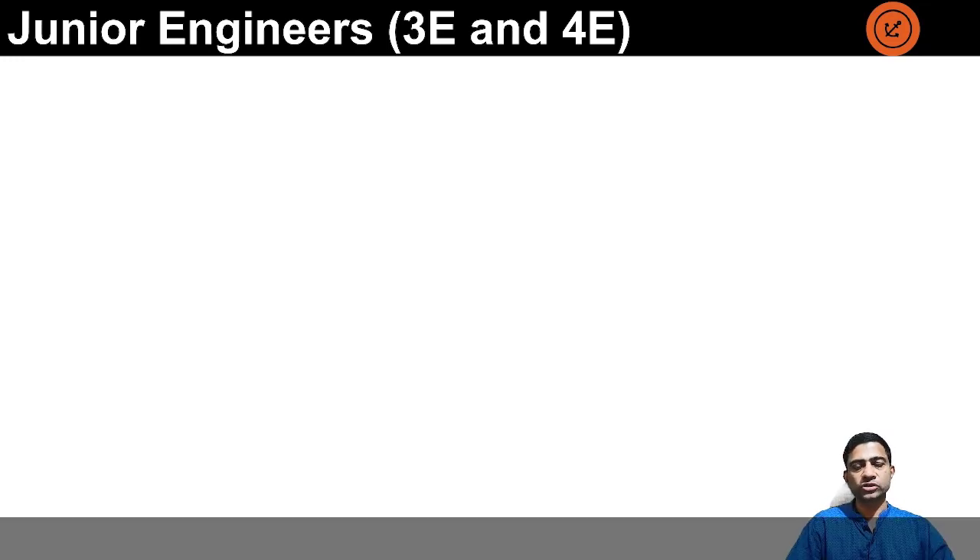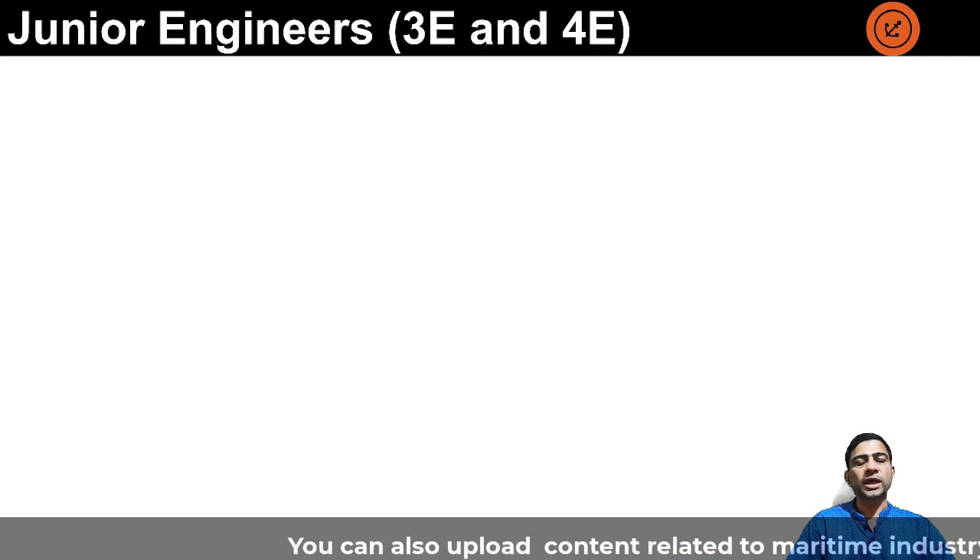The first rank is the fourth engineer and then he gets promoted to the third engineer. These two ranks are mainly for supporting the senior officers in the engine room side in their daily operations and in case of emergency.